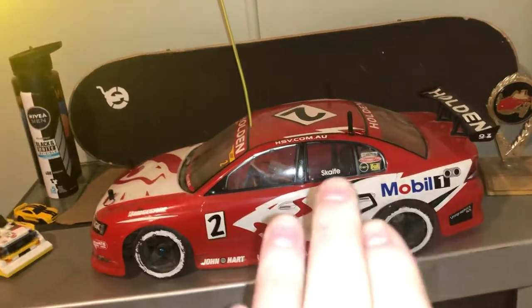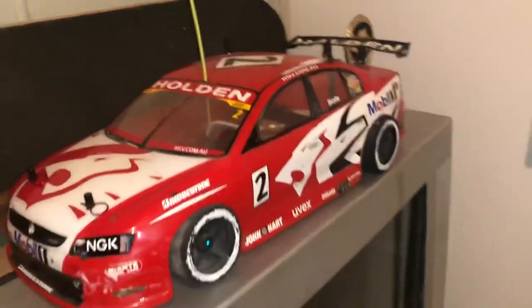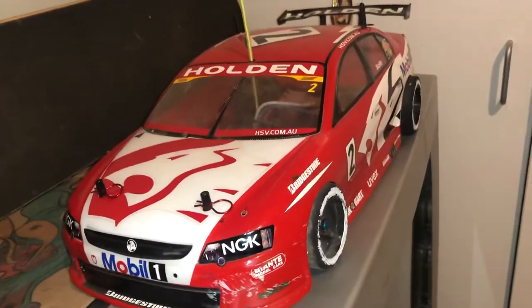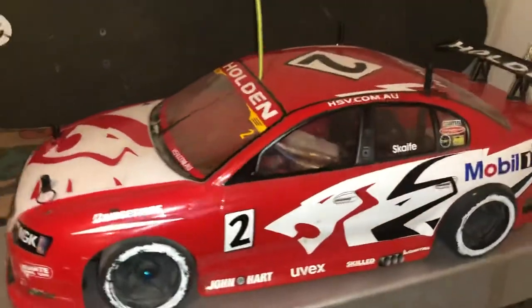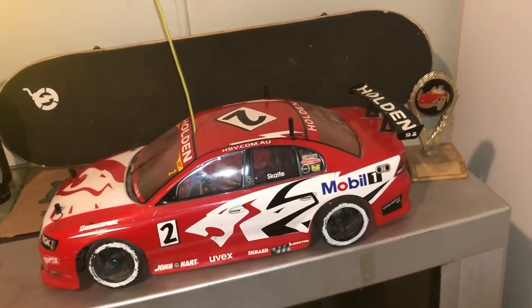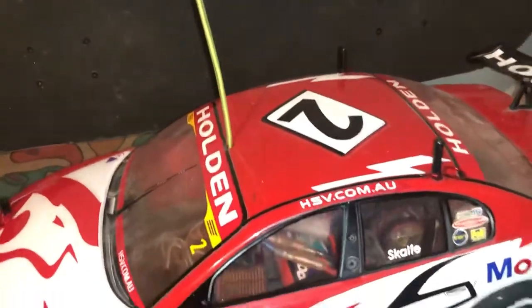I'm guessing there's no Australian crocodile out at the moment because he's right there asleep. But today we're talking to you about this thing. We've done a lot of shorts on this thing. It's a Holden. It's a race car. It's an RC car. Check it out.